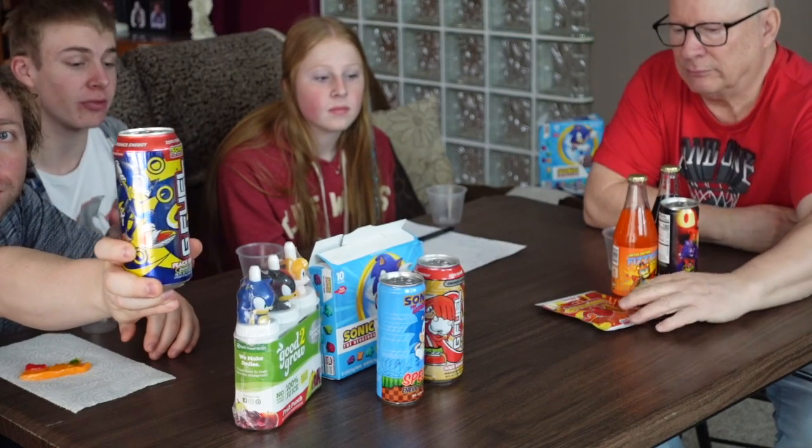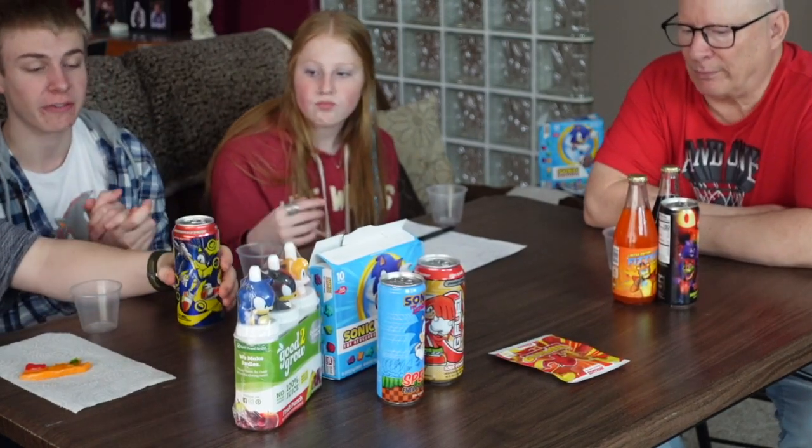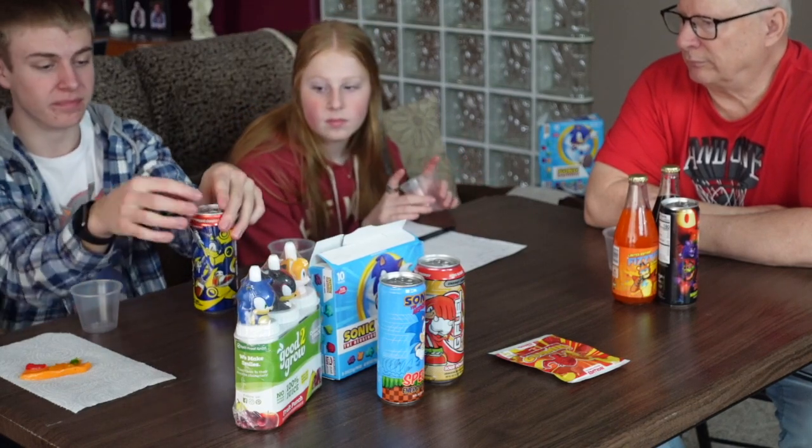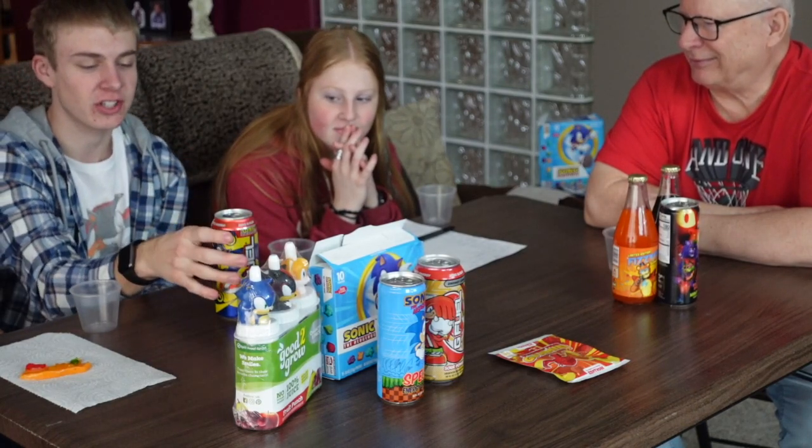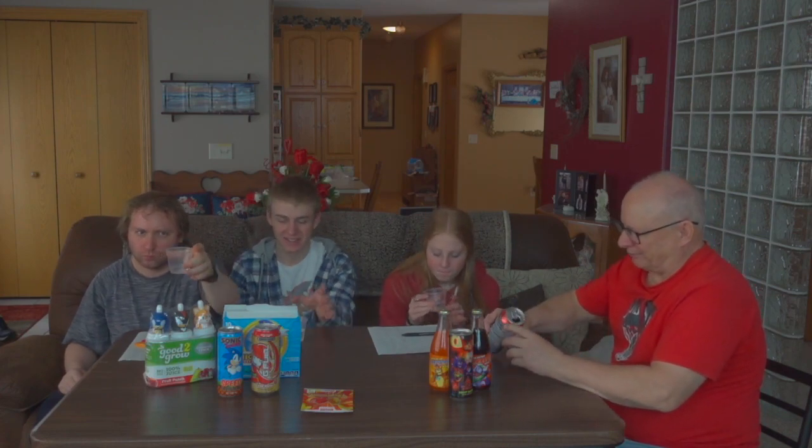Next let's go to the Sonic G Fuel. The flavor is Peach Rings — we had peach flavor before with the FNAF gummies. We'll open that up. The liquid is clear, which is kind of crazy for a Peach Rings flavor — you'd think maybe orange or yellowish. It's a clear-ish liquid, very carbonated, looks like a Sprite. In these cups it almost looks like medicine. It does smell like peach, a little artificial.